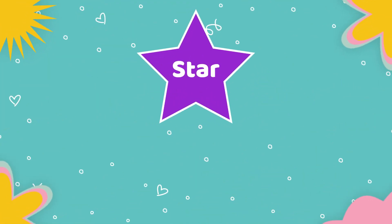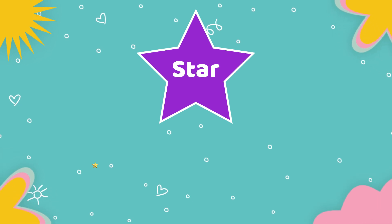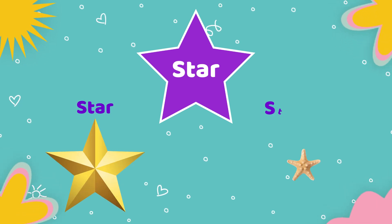Next shape is star. Objects which are having star shape: starfish.